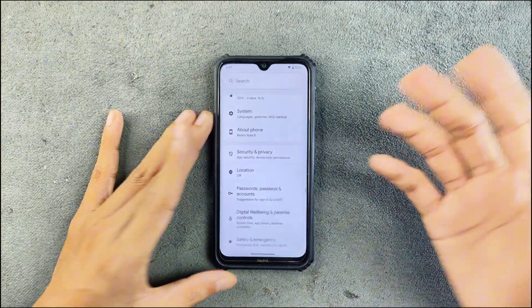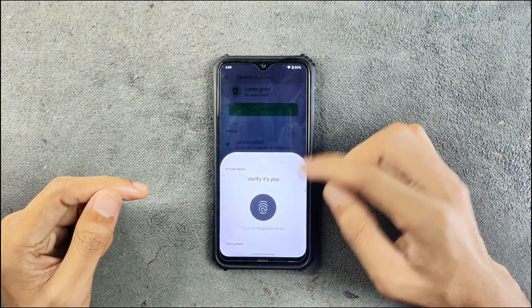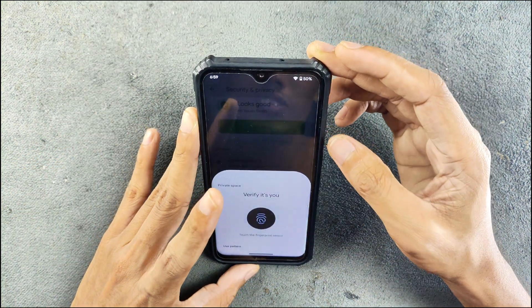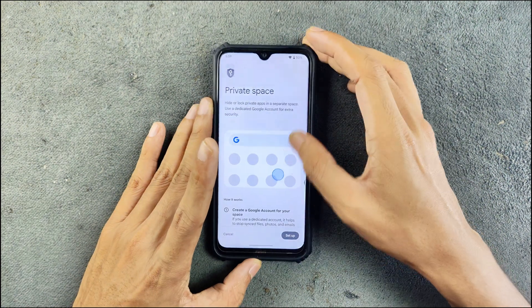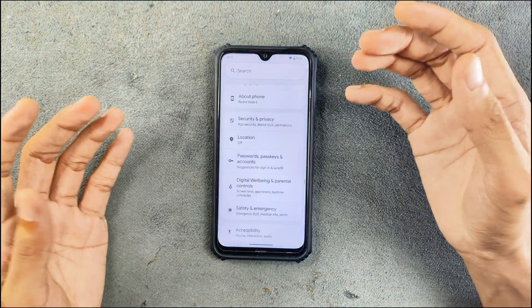Both face and fingerprint are pretty quick and work well. Besides that, we also got Private Space. If you don't know about Private Space, I have discussed it many times — it is available here too, a pretty good feature actually.